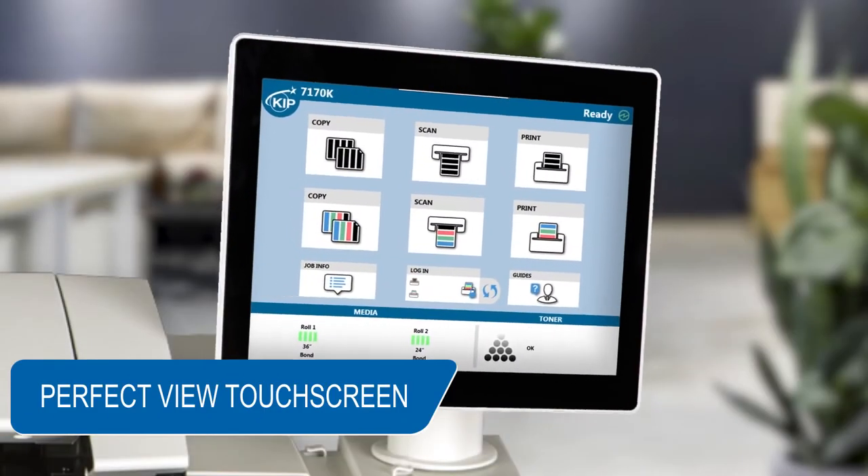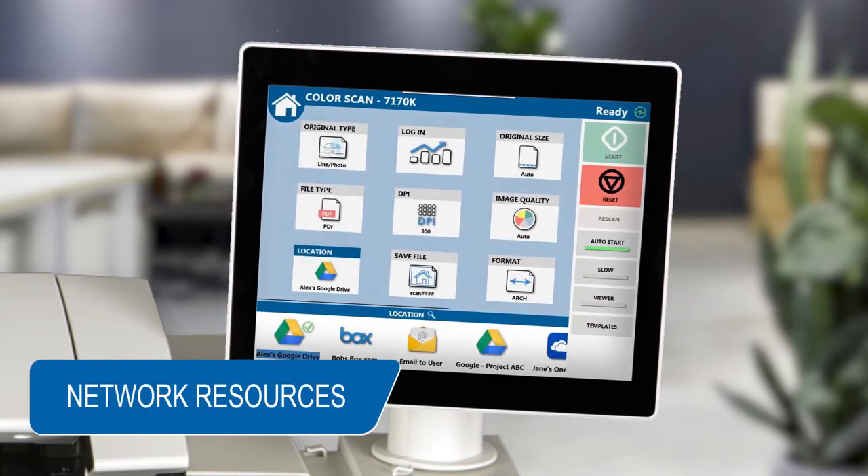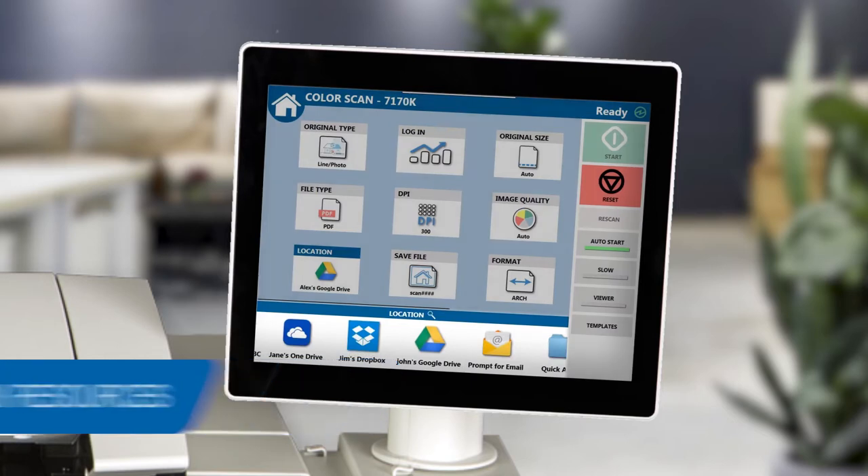The PerfectView adjustable KIPP smart multi-touch screen offers intuitive printing directly from a variety of network resources. You don't have to leave the printer to perform important tasks.